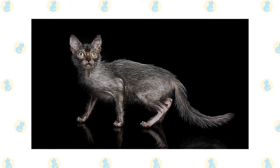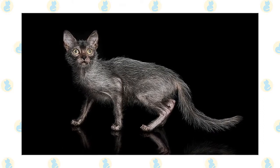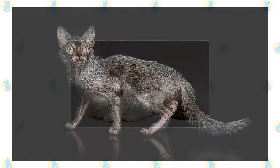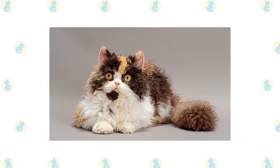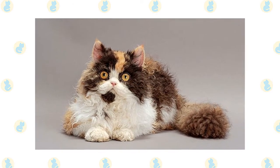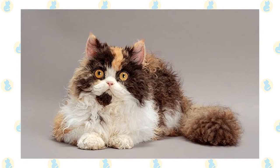Lykois have quickly picked up a reputation as very smart kitties who possess a strong curiosity streak. This is a cat who will enjoy your attention and also forms loving bonds with humans. Tolerant and affectionate, the Selkirk is not always a lap cat, but he likes people and other animals. You may find these cats in shelters and breed-specific rescues, so remember to always adopt, don't shop, if you're looking to add one of these cats to your home.